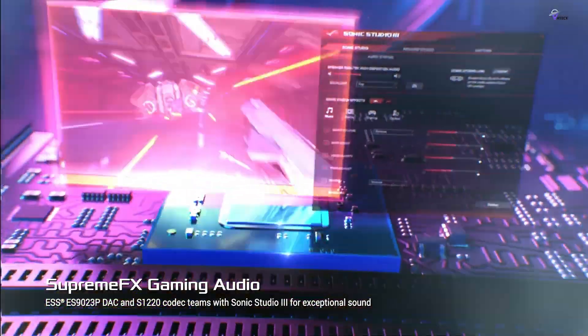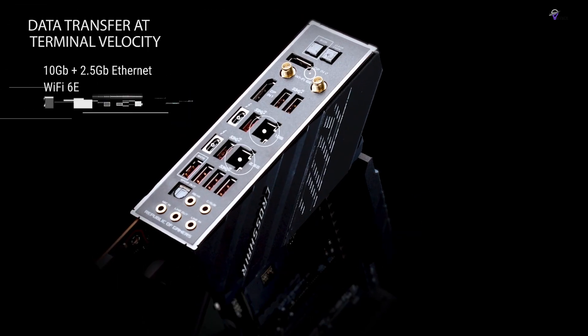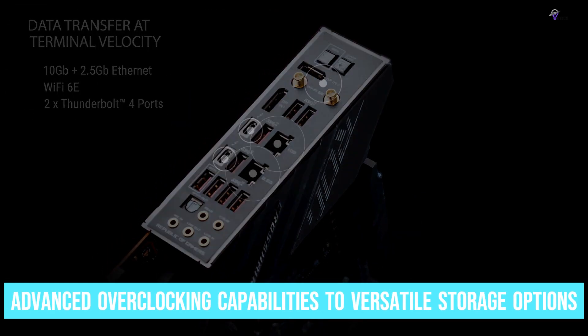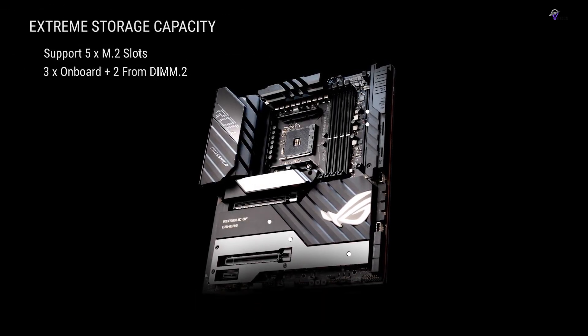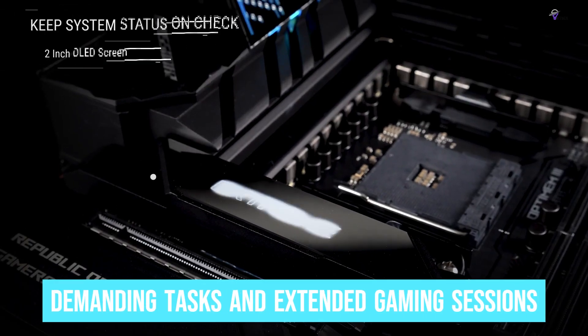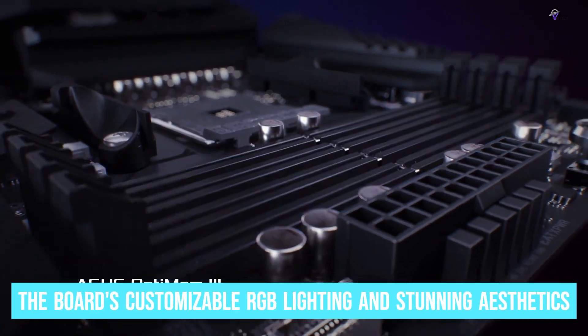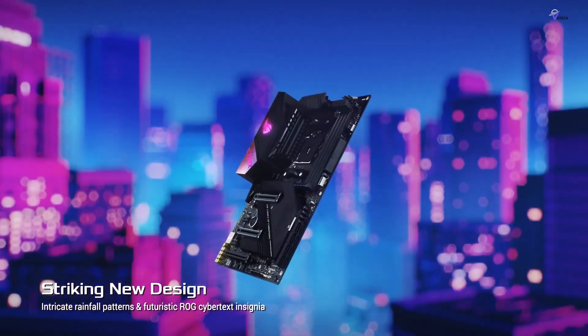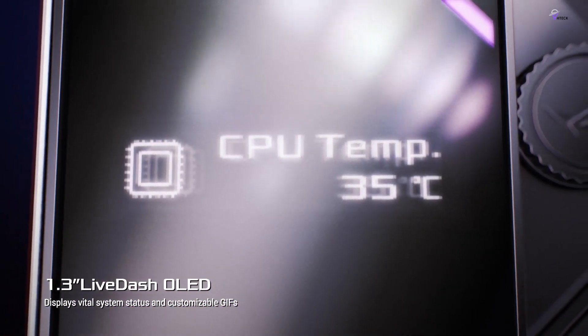ASUS has meticulously ensured that every aspect of this motherboard is designed with the latest technological innovations in mind, leaving no stone unturned from advanced overclocking capabilities to versatile storage options. The robust power phase design ensures consistent and reliable power delivery, making it ideal for demanding tasks and extended gaming sessions. Enthusiasts will be pleased with the board's customizable RGB lighting and stunning aesthetics, while ASUS's renowned build quality and attention to detail guarantee exceptional longevity and reliability, setting a new standard in the industry.